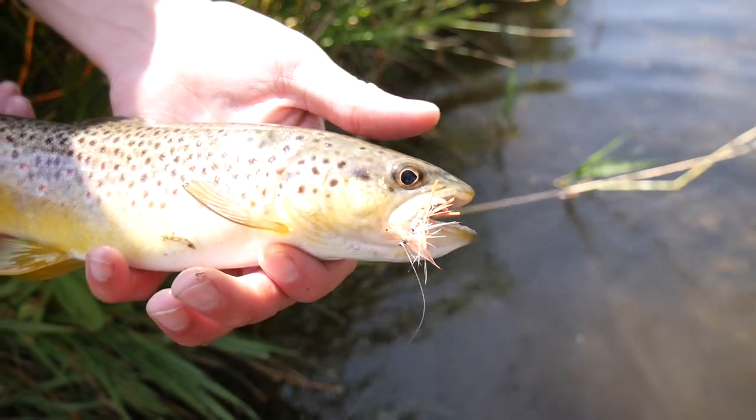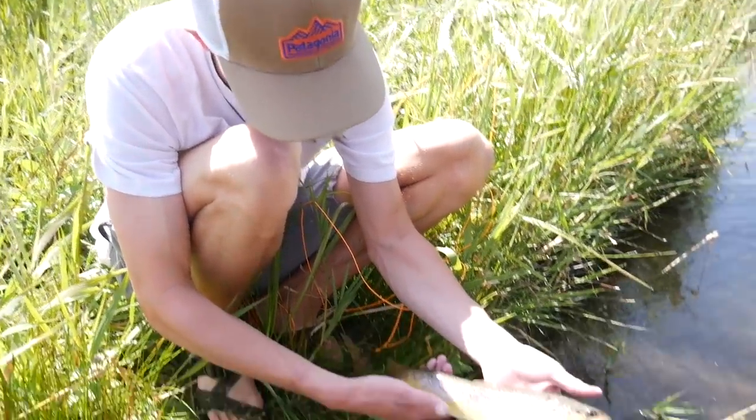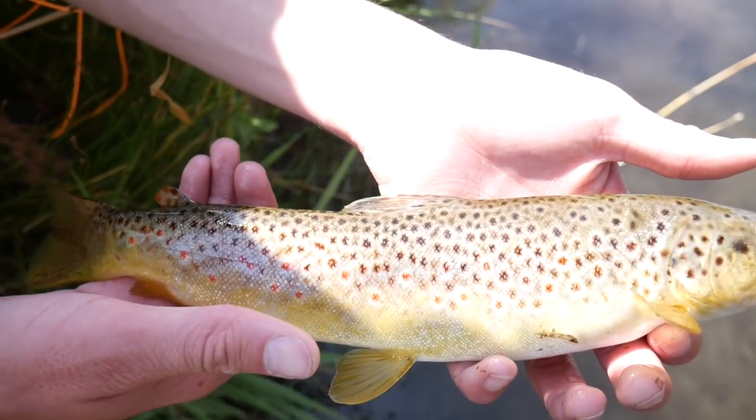Out here on the Walmart rods with the Walmart flies and still slaying them, Cooper. You want to get a still of that guy?